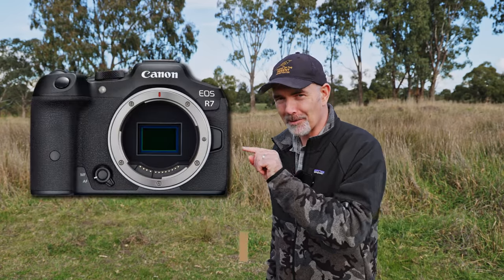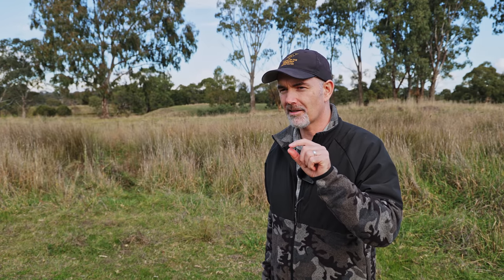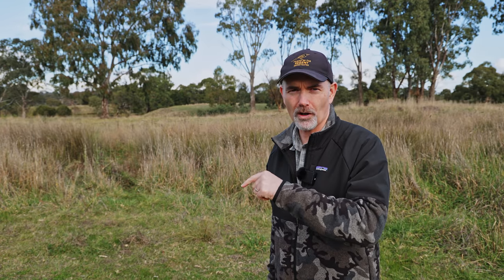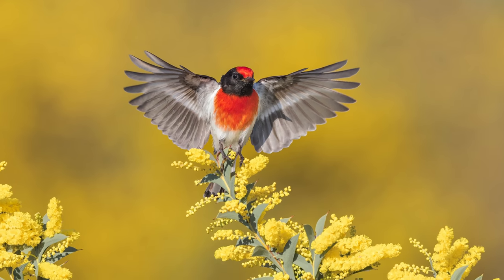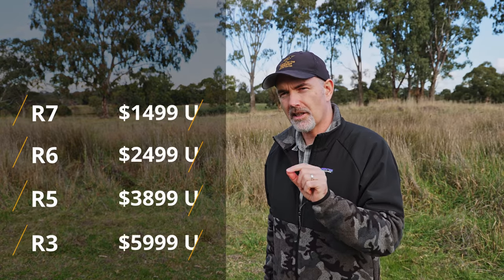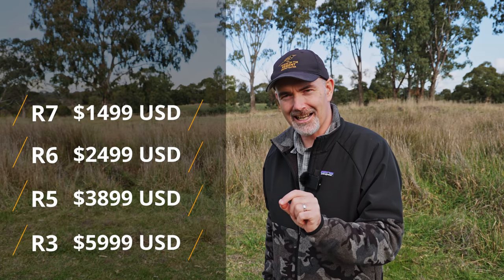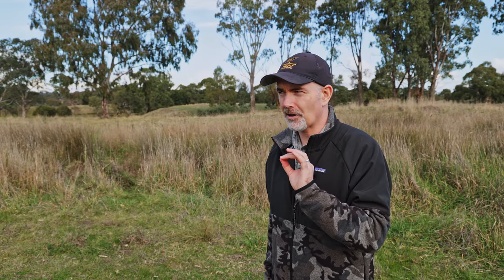G'day and welcome to the channel. In today's video I'm going to explain why I hit the pre-order button on the R7 as soon as it was available. I want to discuss the five key features that are important to me in any wildlife camera — features that allow you to take amazing shots of wildlife. The R7 is $1,500 US, significantly cheaper than the R6, R5, and R3. The features we get for $1,500 are just incredible and it blows me away.